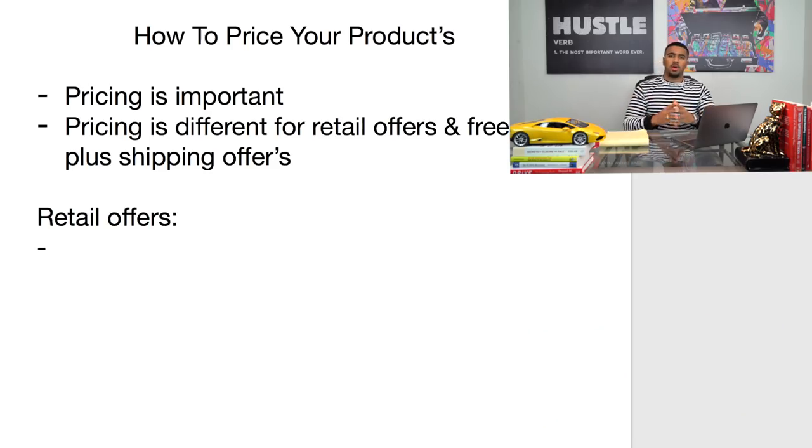With retail offers, you're focused on making profit on the front end — meaning you're focused on making profit on whatever you're charging for the product upfront. For example, you find a product for $5 and you're going to price it at around $30. You're focused on making that profit in between, and you're not really looking to make any profit on the shipping.